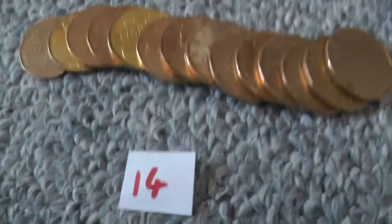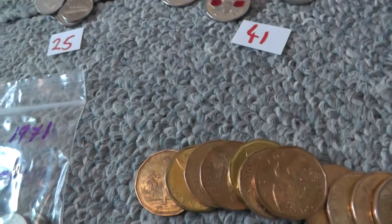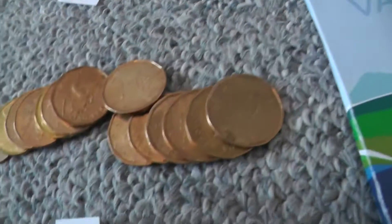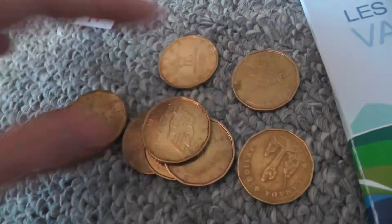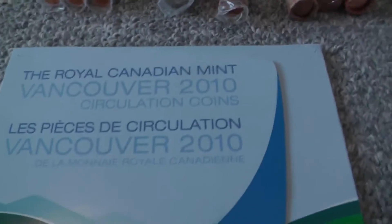I have the dollars — 14 commemorative dollars. Another lucky loony, basically in gem condition. And this is just Olympics and a bunch of different ones. This is actually a low mintage too, kind of. So then I have the Vancouver 2010 Olympics — another one of those lucky loonies. Olympic set — I have the full set.